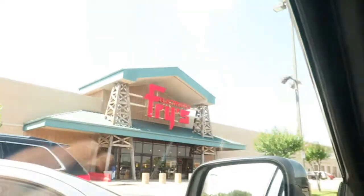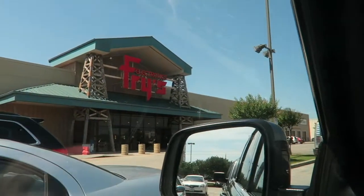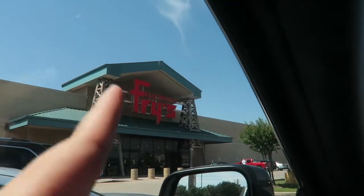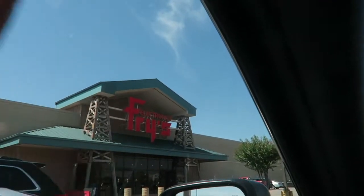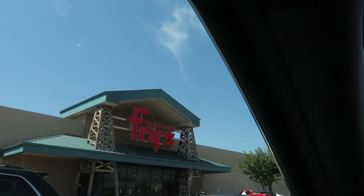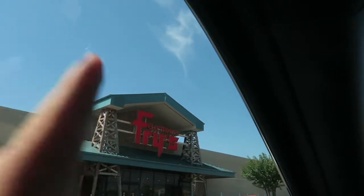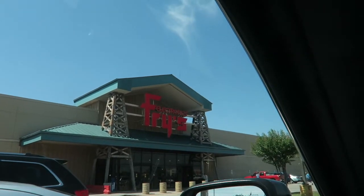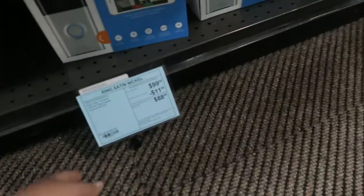Alright, we just made it to Fry's! Let's go in and check out the gaming chair and the Ring video doorbell. Maybe grab some waters because I think they're on sale for like a dollar or $1.99.